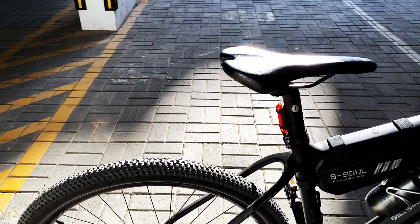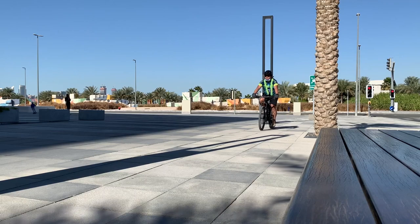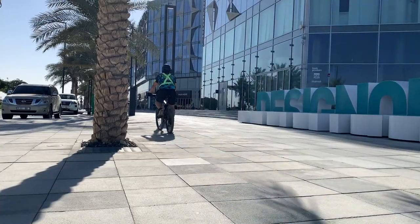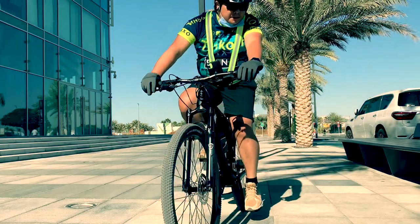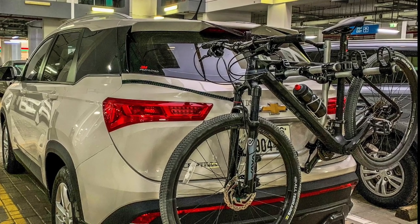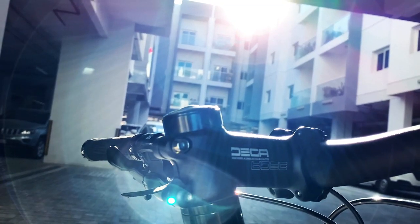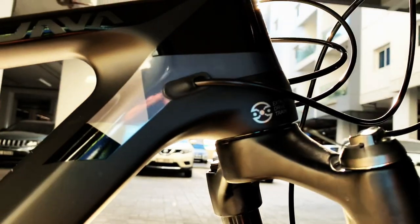The good thing with this bike is that it is very light compared to other MTBs I've checked. When on the roads, especially if there's no strong gust of wind, the rides are always smooth. Another thing is its looks and design.